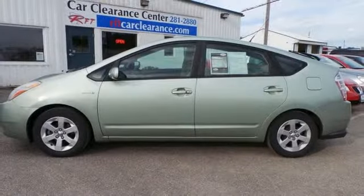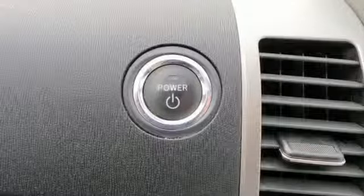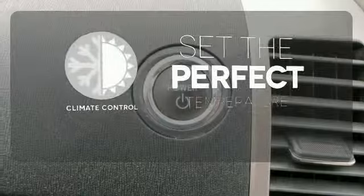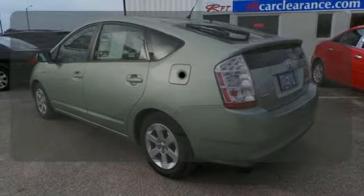Inside, a six-speaker stereo sound system, automatic climate control, rear child safety locks, and multiple airbags. The climate control lets you set the temperature exactly where you want it. A multifunction steering wheel makes multitasking a touch easier.